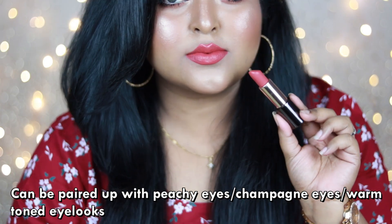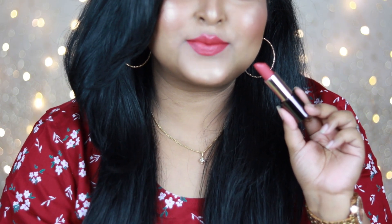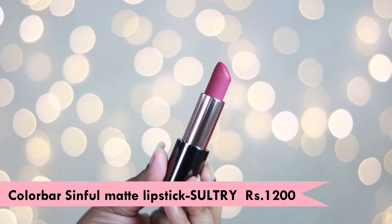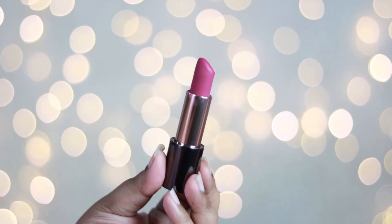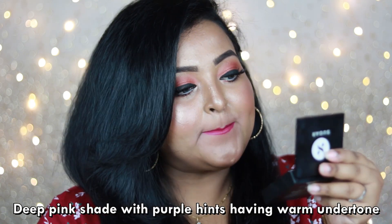You can wear this lip color on an everyday basis and it's also very comfortable to wear. Another lip shade from the Color Bar Sinful Matte Lipstick range is the shade called 'Sultry' — I absolutely love this deep pink shade. It's a deep pink shade having hints of purple with warm undertone.